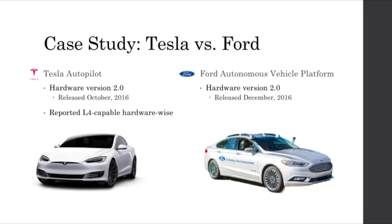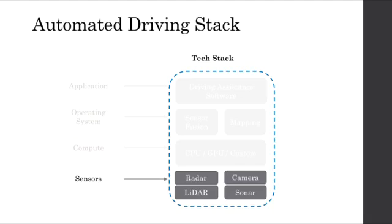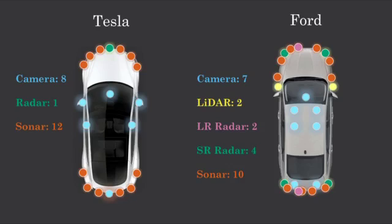For the purpose of the rest of the video, we're going to look at a case study between Tesla and Ford. Tesla Autopilot recently released its version 2.0 in October, and per the marketing and Elon Musk, it is supposedly capable of L4 autonomy given its hardware — so effectively only software updates will be needed to reach that level of autonomy. The Ford Autonomous Vehicle Platform is also on its second hardware revision and was released in December 2016. Presented on this slide is an overhead graphical diagram of all the sensors on the Tesla Model S and all the sensors on the Ford Fusion platform. Please pause the video if you'd like to compare these diagrams directly before we dive any further.